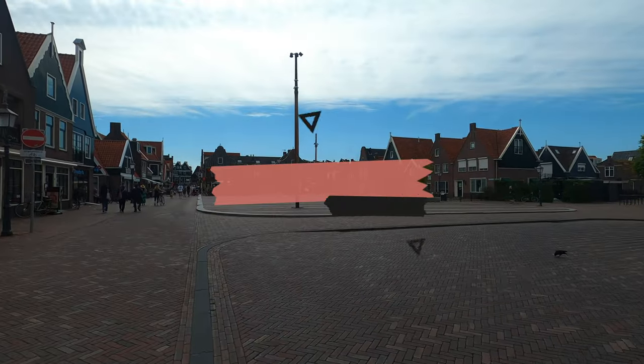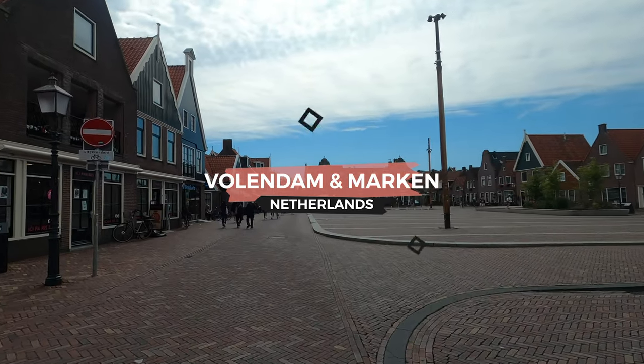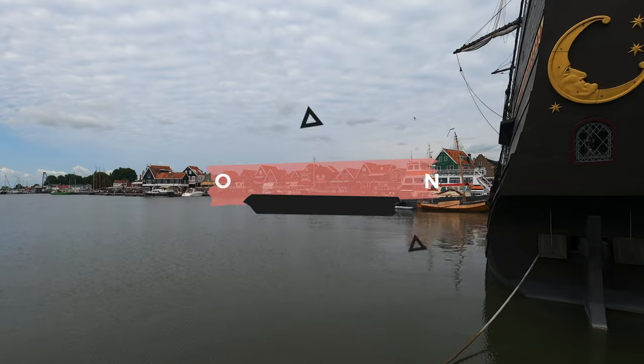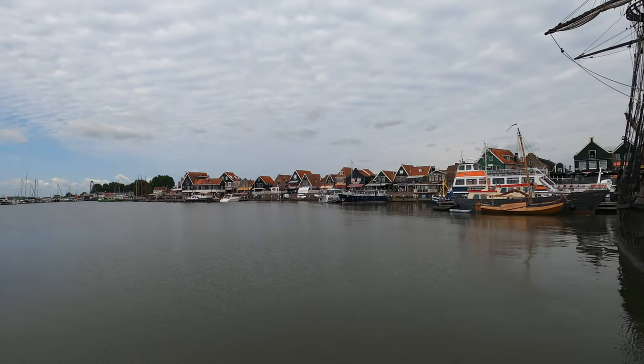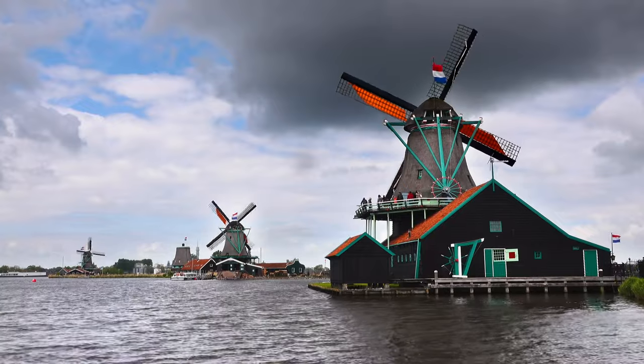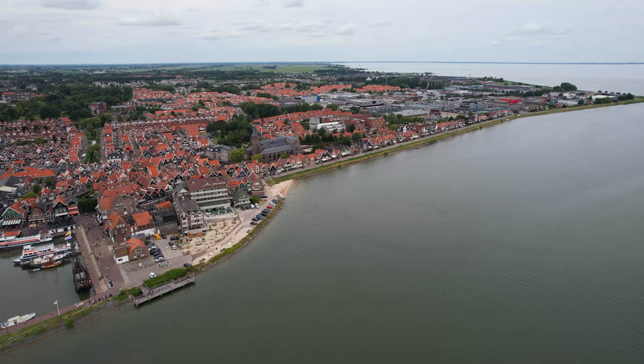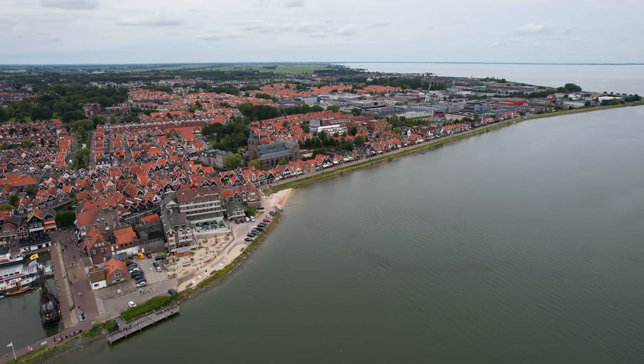Zaanse Schans, Volendam, and Marken are a trio of charming Dutch villages located just a short trip from Amsterdam. Each village has its own distinct personality and is worth a visit for a day of exploration. Zaanse Schans is home to beautiful windmills and traditional Dutch architecture — it's the perfect place for a peaceful stroll and some touristy photo ops.